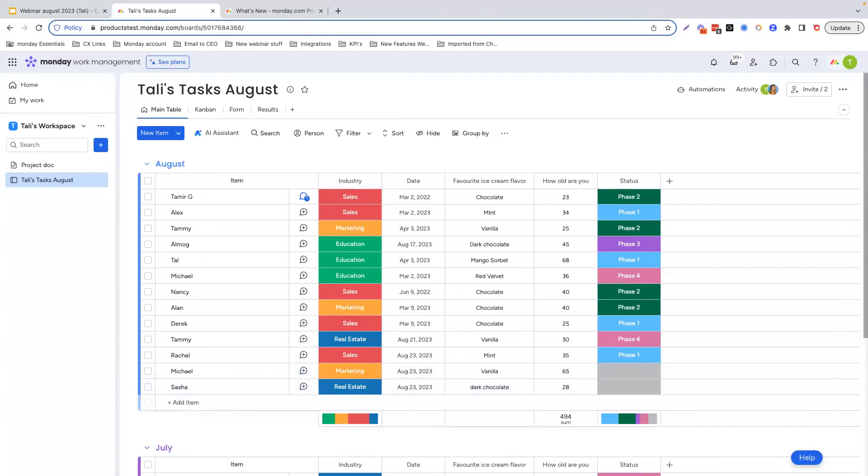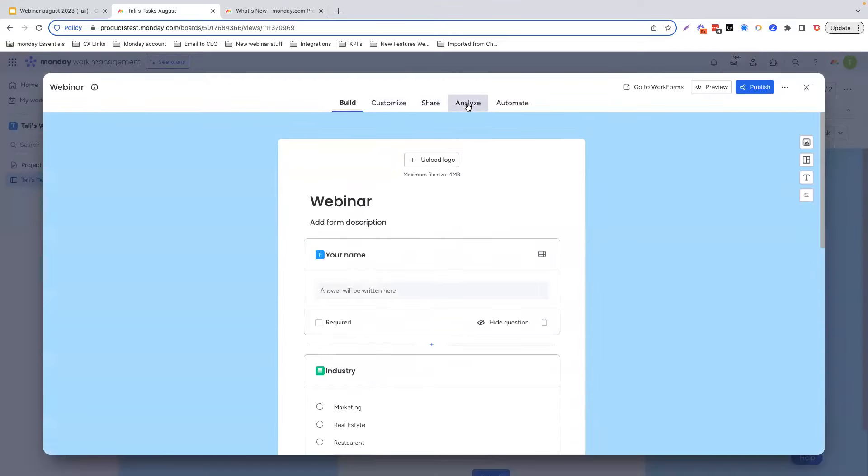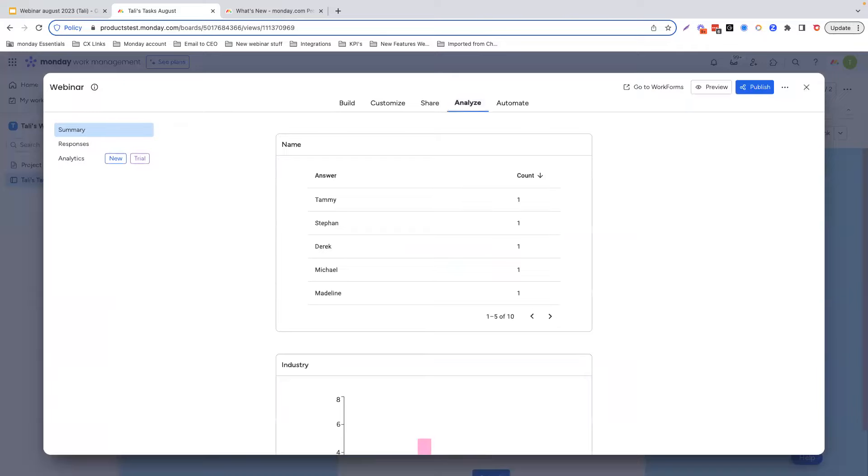Now we want to introduce the new forms analytics page. If we go into forms, edit form — this is where all the customization happens — and we go into analyze. This is commonly used for industries using Monday work forms for collecting larger amounts of data, such as feedback surveys, internal or external requests, lead generation campaigns for marketing and sales, and project management. Up until today, it was a little challenging to get a clear overview of your form submissions — things like total submissions, submission rates, time completion rate, geolocation, etc.